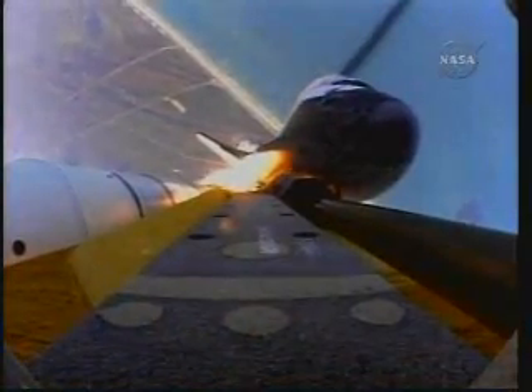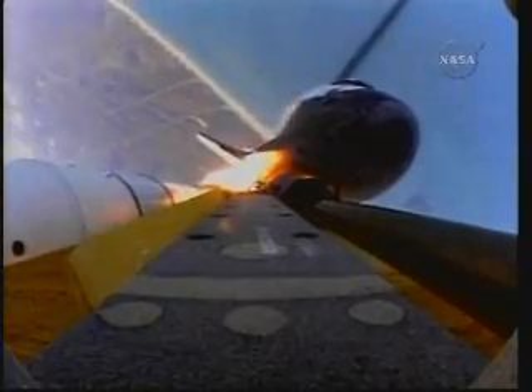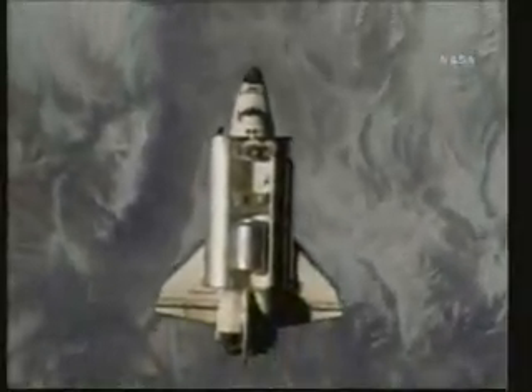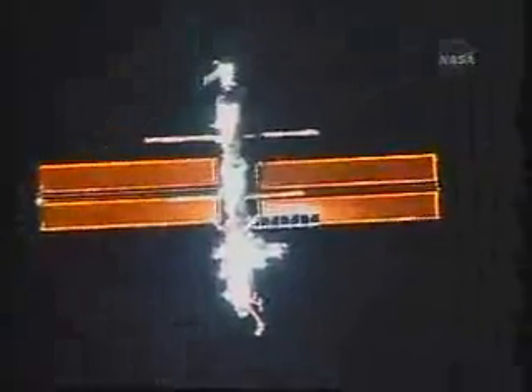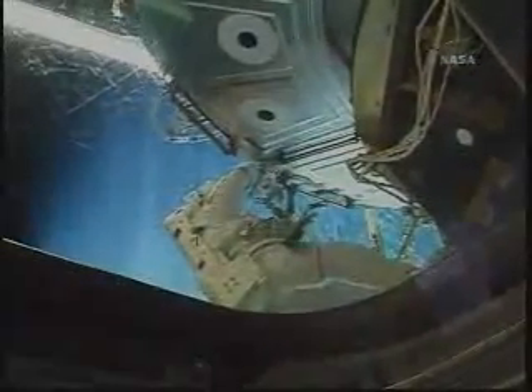For the last two years, missions to the station average about one per month. It is an unprecedented level of activity. Getting the hardware into space is only part of the challenge — a piece at a time, the station must be put together in Earth orbit by people.